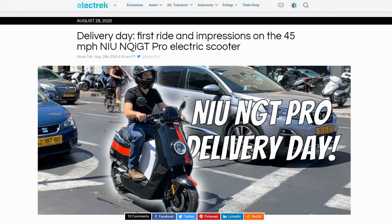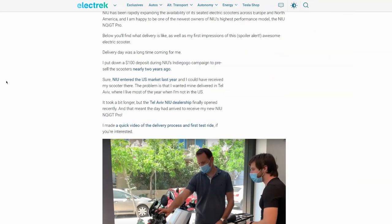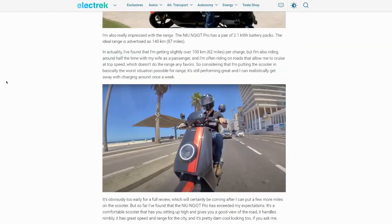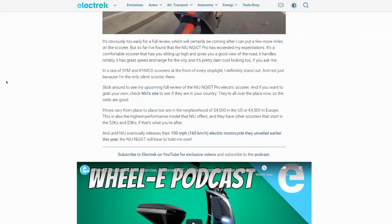After seeing the NIU scooter in the store, I recalled this article by Micah Toll, who is an acknowledged expert in the world of e-bikes — from real bicycle e-bikes all the way up to this size of scooter. He did a review of an earlier version of the NQI GT Pro and really liked it, and actually bought one himself. And that is very high praise coming from Micah, being the expert that he is.